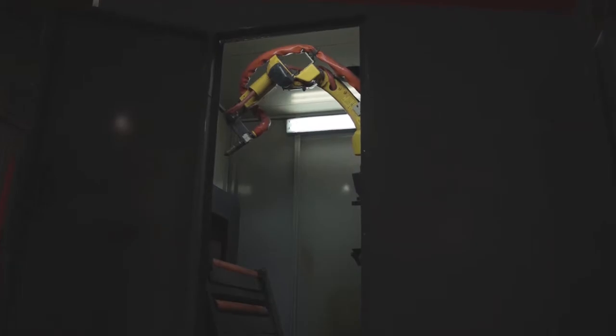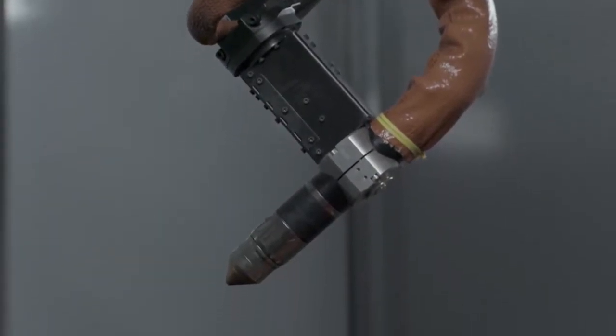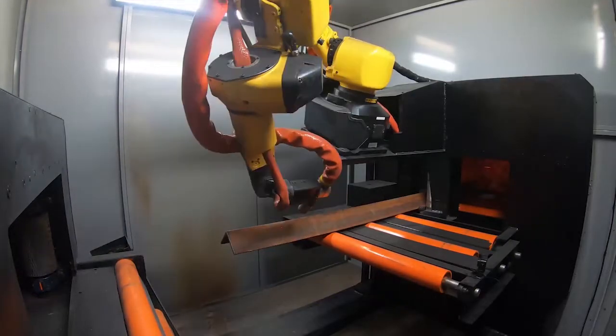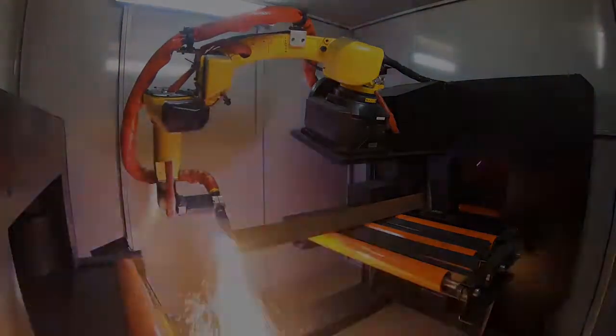Introducing the PCR-41. Built with steel fabricators and manufacturers in mind, the PCR-41 blends robotics, advanced laser systems, and plasma cutting technology to bring you the best combination of value, speed, and accuracy.